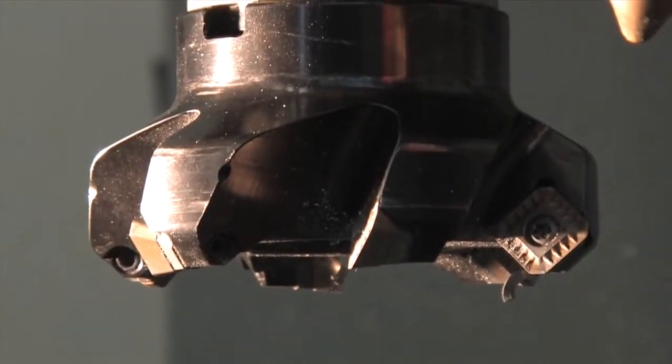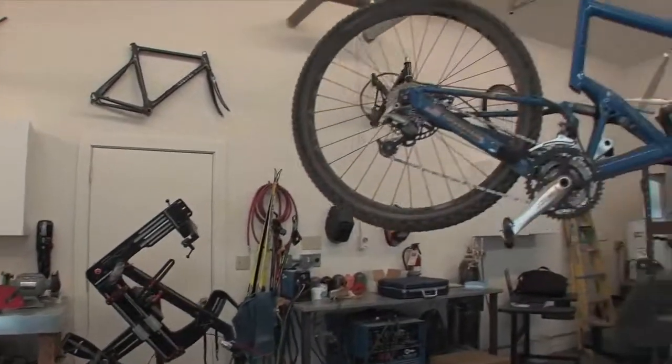I'm Mark Ferris, and this is our design facility prototyping shop in Ketchum, Idaho — the Waterworks-Lamson Skunk Works, the ultimate techno man cave.